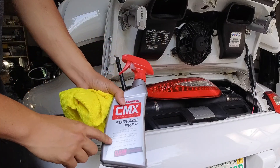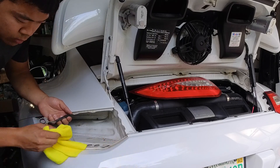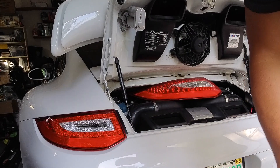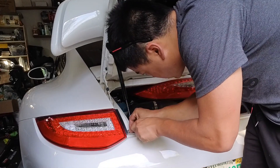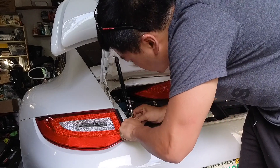Just using some Mother's surface prep while we have it out - might as well clean it. Just making sure that the gap on the lights are equal all around, because you can go in here and kind of adjust it the way you like it.